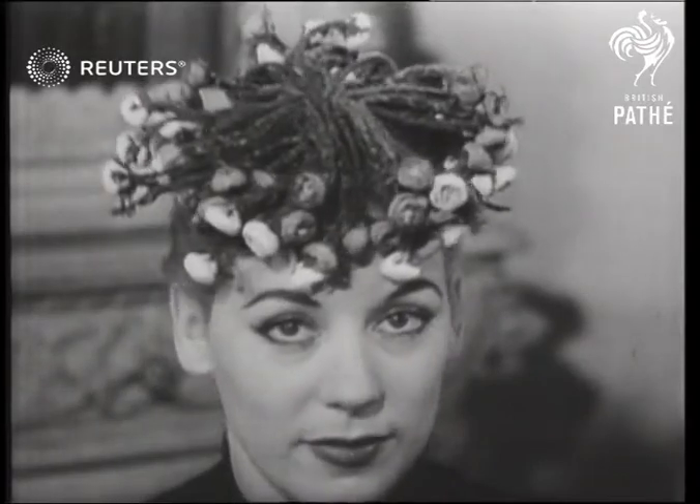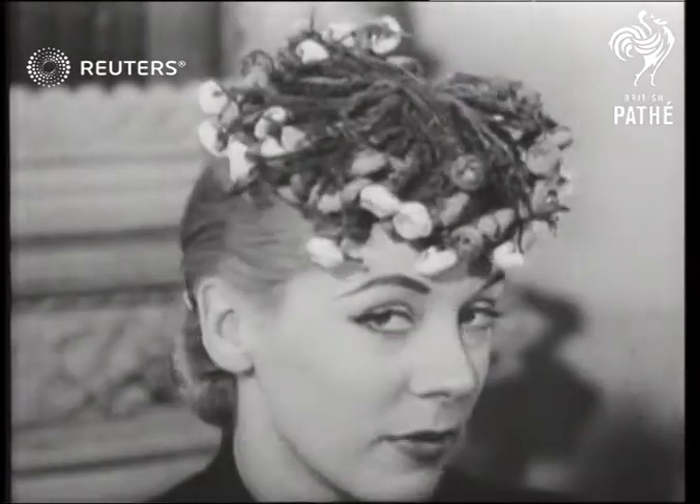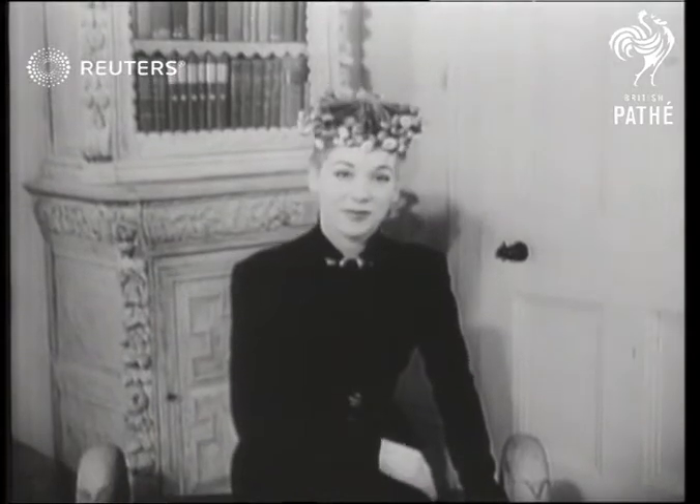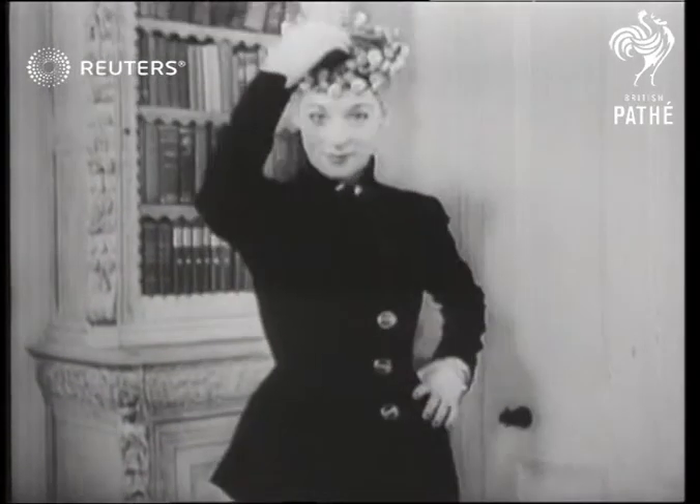This most adaptable headpiece, while pleasing to the masculine eye, can also be used as a bouquet. And another bouquet should go to French milliner Simon Murnan, who designed these delightful creations.